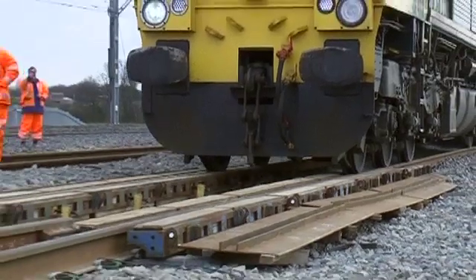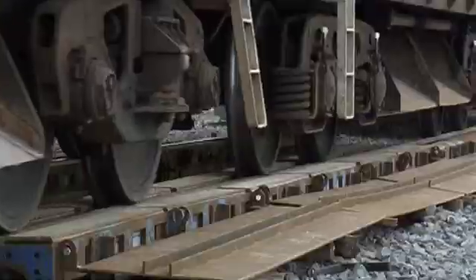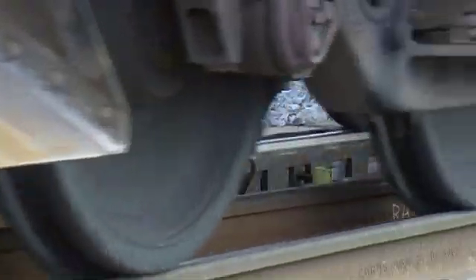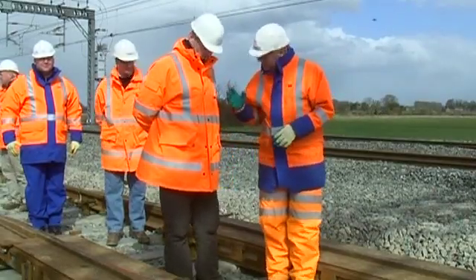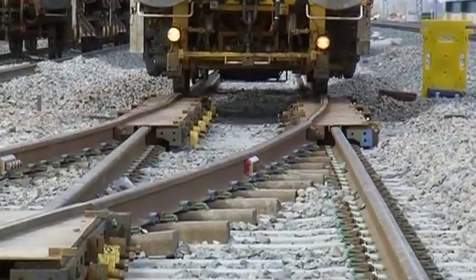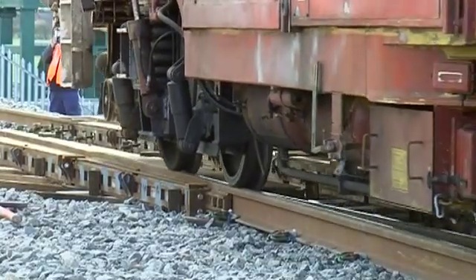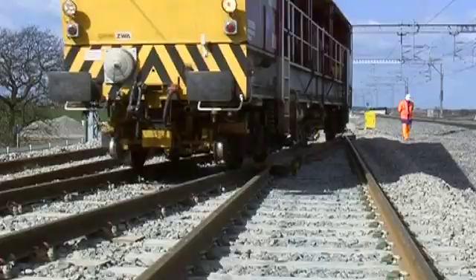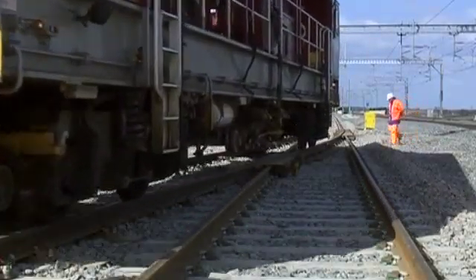Network Rail has already used the non-intrusive crossover system at three locations on a project to increase capacity of the Trent Valley section of the West Coast Main Line. It allowed engineers' trains and on-track plant to transfer between tracks during the installation of two additional tracks and ancillary work. Both the contractors and the project management team agreed that the use of the system had been very successful, saving both time and money.